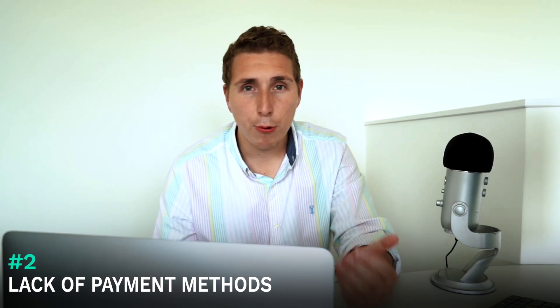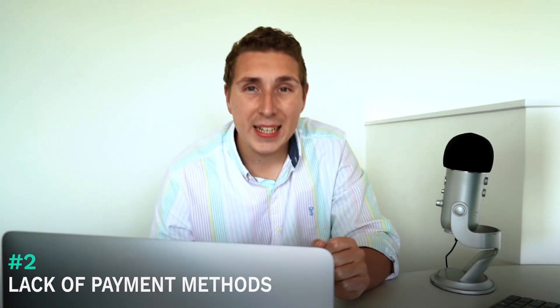The second thing, incredibly important: lack of payment methods. You could be going to buy a product and they don't accept the type of card that you have, they don't accept PayPal, and that's where you've got all your funds. It's really important that you accept the payment methods people have — Afterpay, PayPal, Visa, MasterCard, all of that. Just getting clients to add a PayPal button to their checkout has made a drastic decrease in drop off from add to carts to purchases. If more add to carts turn into purchases, we're getting a higher return on advertising for our clients.